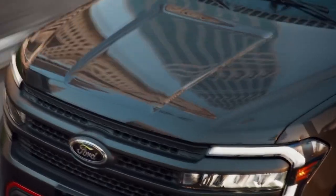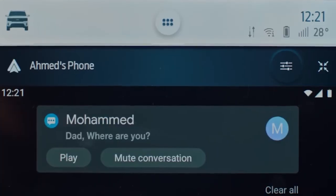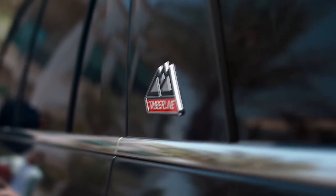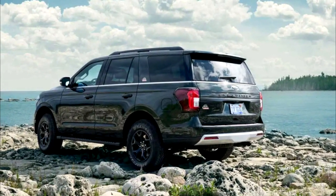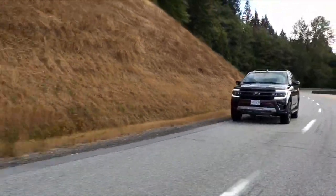For 2024, the Expedition receives a few minor updates, including a new wild green paint color. Front tow hooks are now included on trims minus the XL. The second row adopts USB-C charge ports, and Ford has reduced the three years of complementary connected navigation to one year.